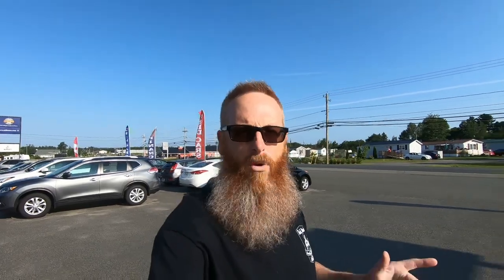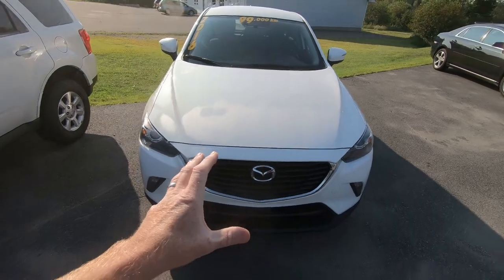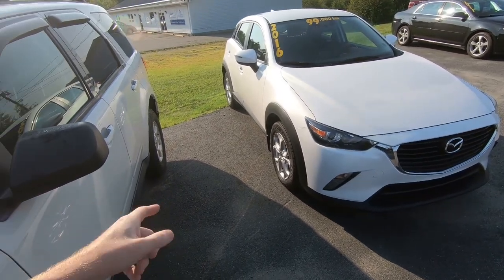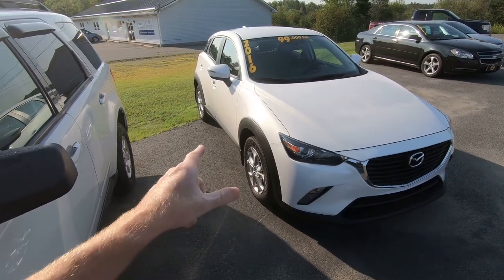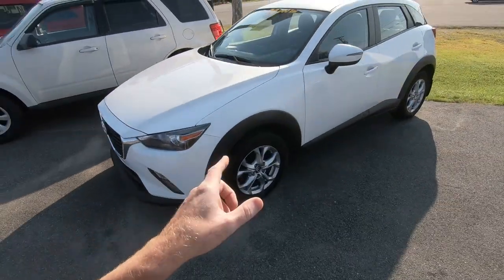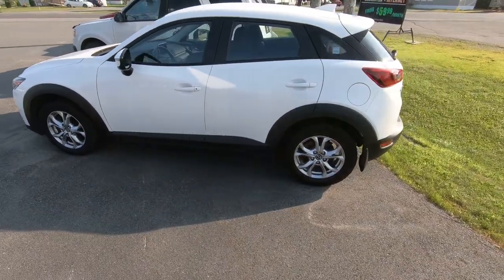One of the new vehicles we've got on the lot that we've never had before is a 2016 Mazda CX-3. The difference between a CX-3, CX-5, CX-7, and CX-9 is the size — this is the entry level, basically based on a Mazda 3 platform, but it's a hatchback with all-wheel drive. It's a sharp looking rig with 99,000 kilometers on it and in really good condition, loaded up really nice. I think this one is not going to sit for very long.